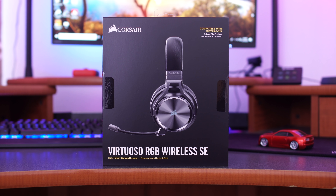All right, tech fans. Virtuoso RGB Wireless SE headphones — are they the best wireless headphones that I've ever heard?